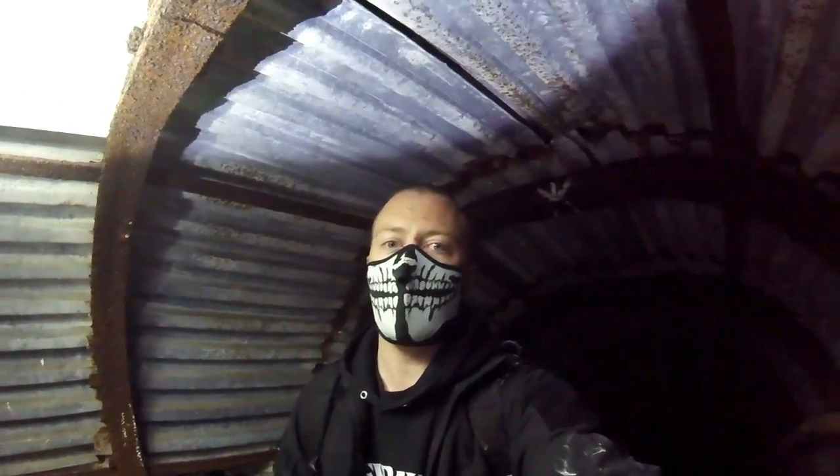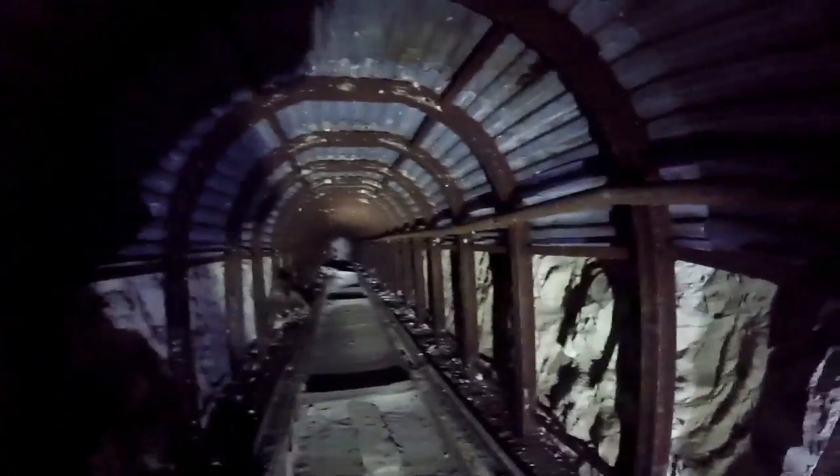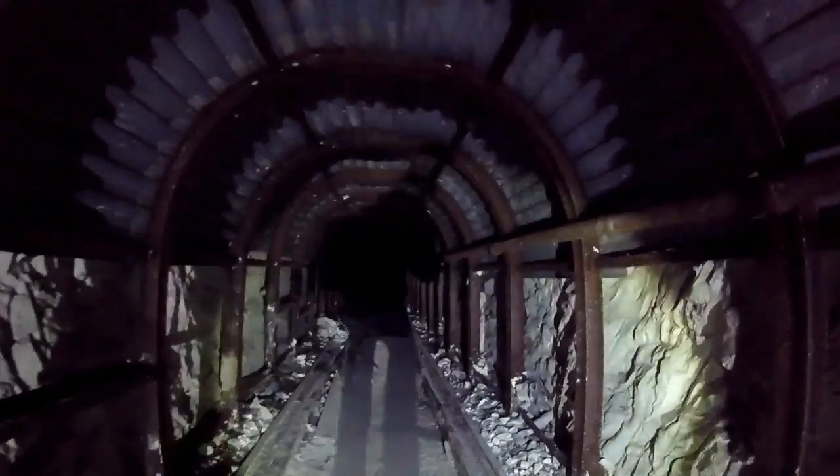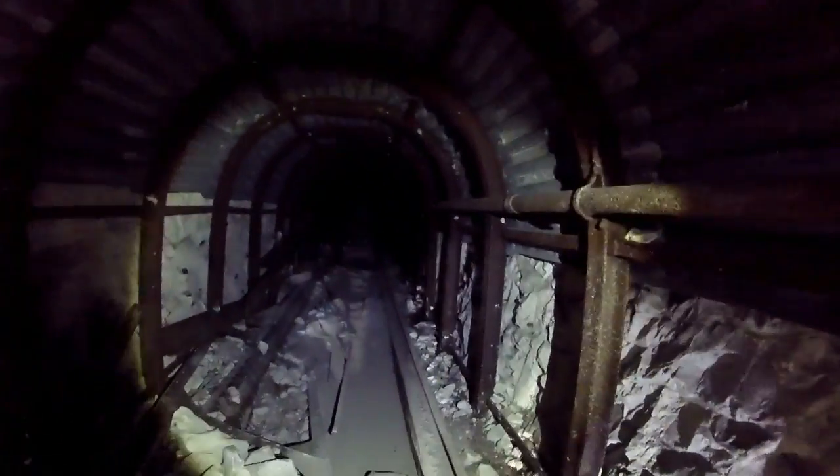Right, we're in another deep shelter today - we are in Langdon Hole. Let's take a look down there. It's so slippery, just a really fine dust. I think that's a water pipe; I don't think that's supposed to be a rail.